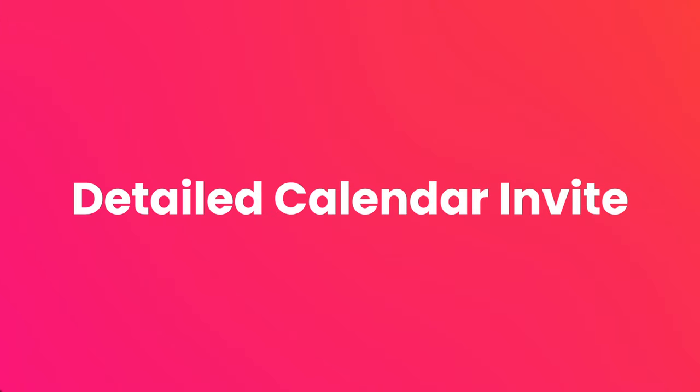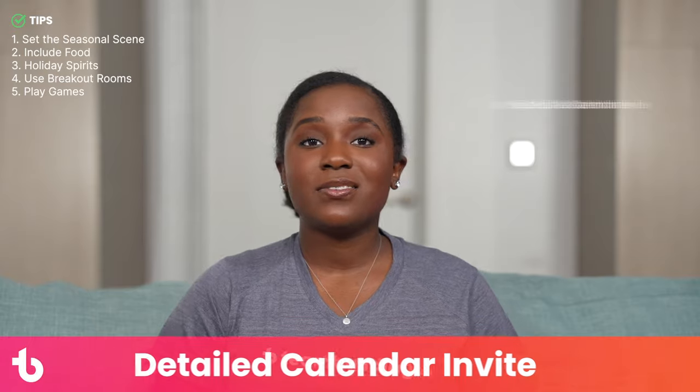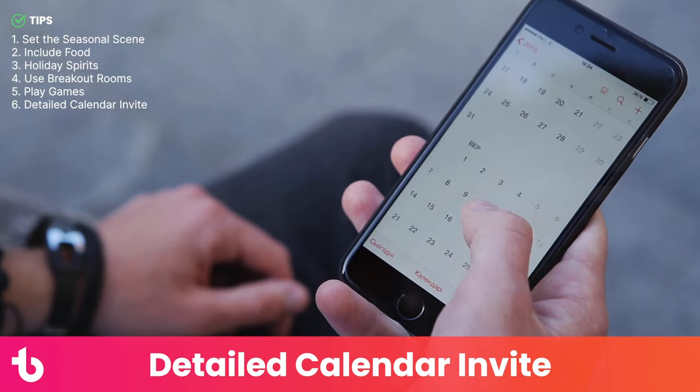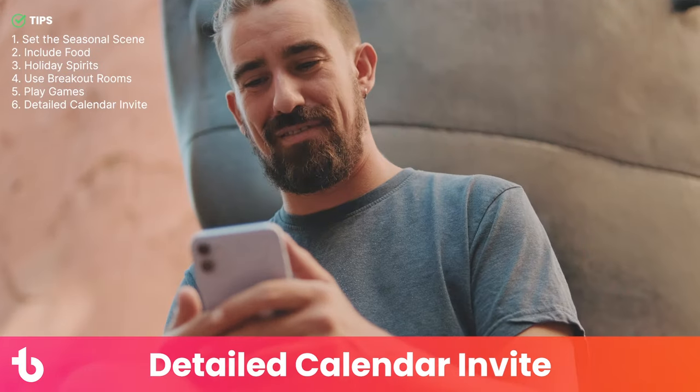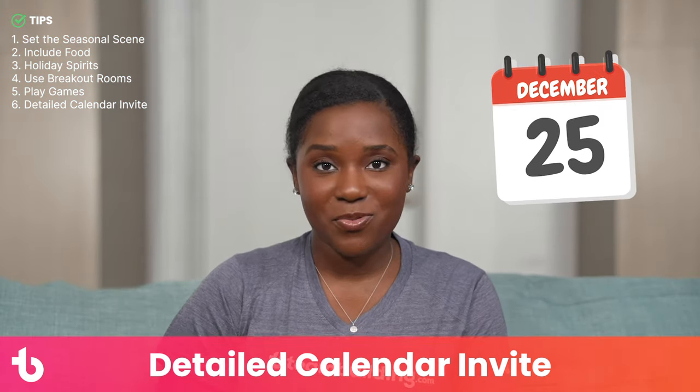Tip number six: make a detailed calendar invite. Once you nail down the details, include all relevant info in the calendar invite. Putting an event on employees' online calendars will help maximize attendance. You can include the food budget, dress code, and any special instructions, and of course the link to the meeting room.